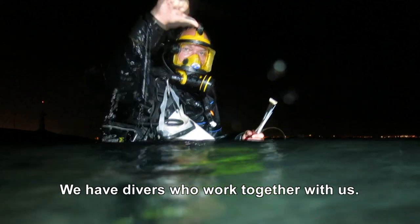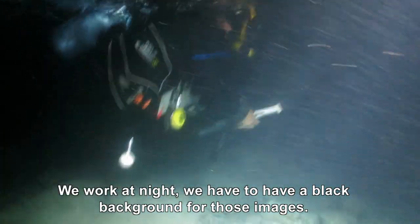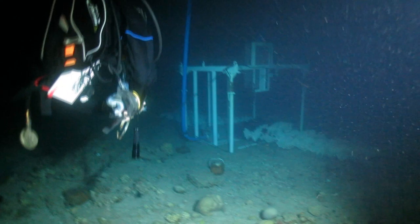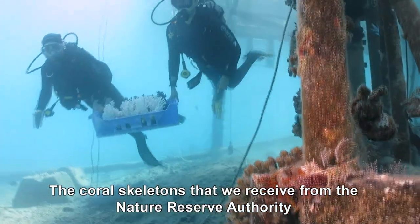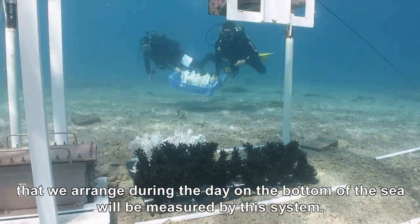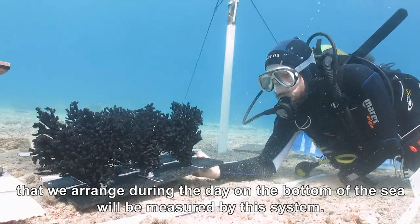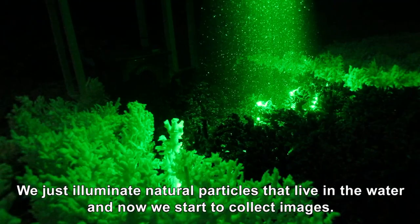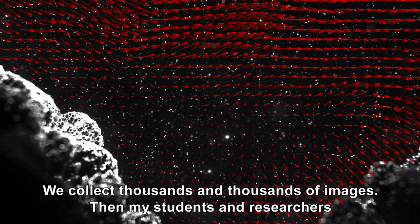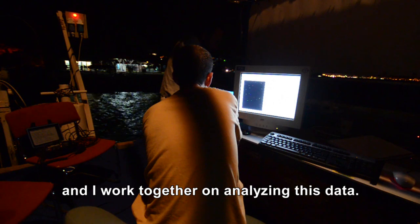We have divers that work together with us. We work at night — we have to have a black background for those images. The coral skeletons that we receive from the Natural Reserve Authority, which we arrange during the day on the bottom of the sea, will be measured by this system. We illuminate natural particles that live in the water, and then we start to collect images — thousands and thousands of images.